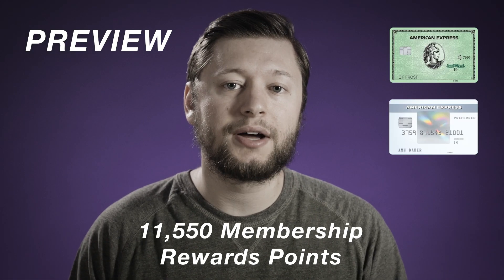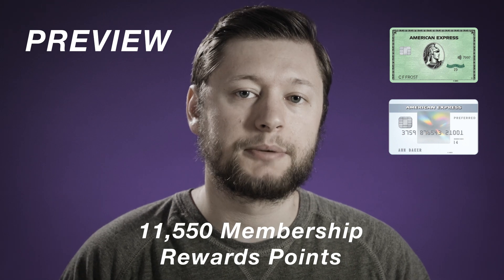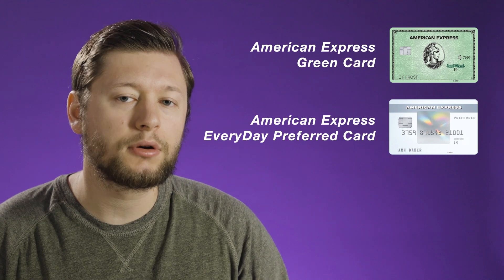But with the green card and everyday preferred card, we would have earned 11,550 membership rewards points. My name is Matt and today we're going to be taking a look at a credit card setup that earns you American Express membership rewards points. Is the American Express green card and the everyday preferred card an often overlooked credit card setup? It's a low cost setup that I think goes overlooked quite often. I don't normally think about these cards because they don't have flashy high welcome offers, lounge access, or travel credits, but I might be changing my opinion when it comes to these two cards. So let's dive in.